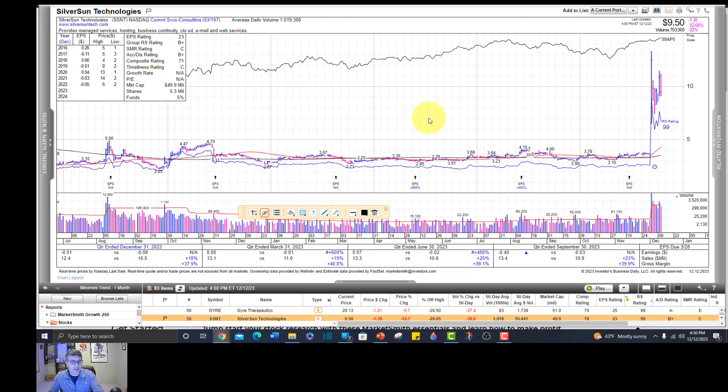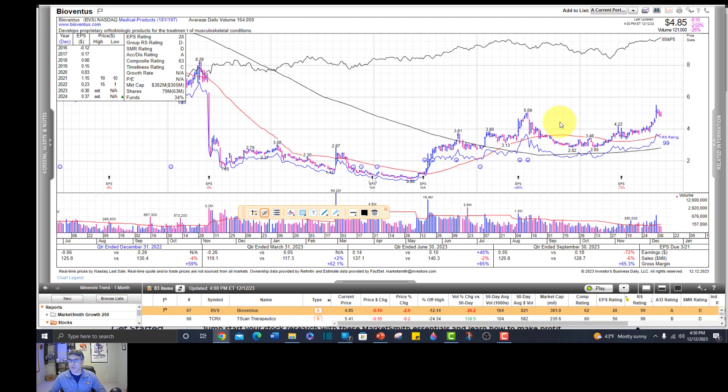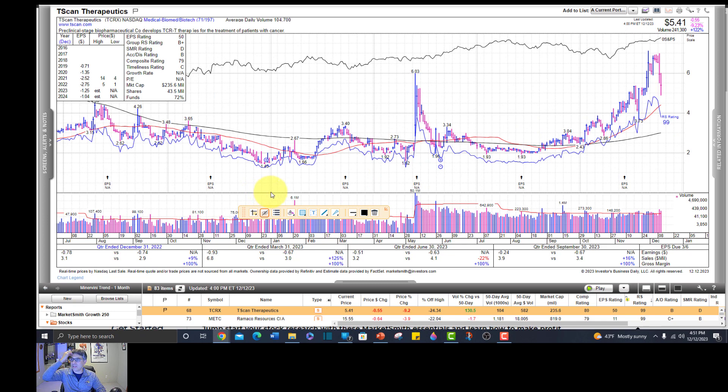Silver Sun Technologies - this is another power play, but it's really premature. Bioventus is a medical products company with a nice cup here, but doesn't have much of a handle, and it's super low priced - I'm going to keep looking. There are thousands of stocks in the market; I only want to buy the very best ones from the very best technical patterns. Tscan Therapeutics - most of these are therapeutics companies, way underpriced, pulling back hard - I'll pass.